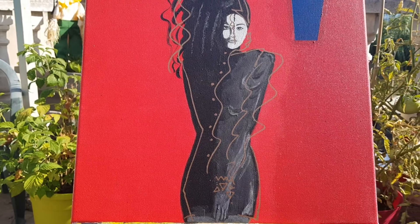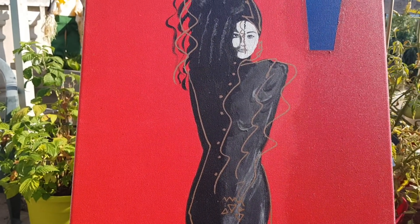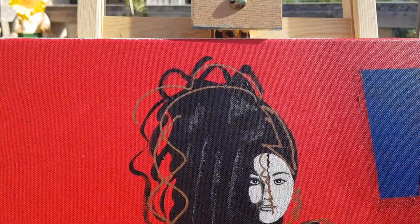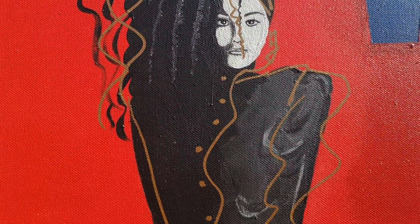Alexander Fury wrote in The Independent that the artwork created with 80s illustrator Tony Viramontes for Control stood the test of time. Here's a closer look at the painting.